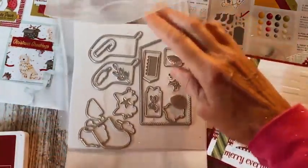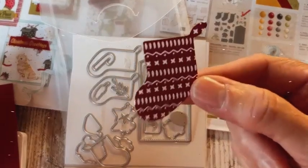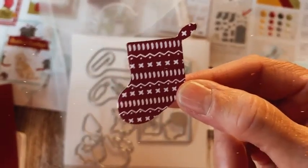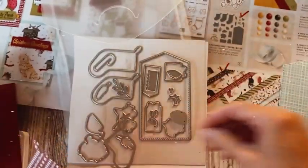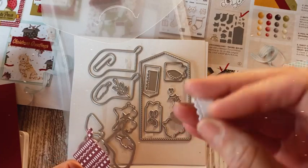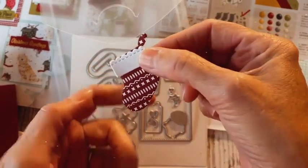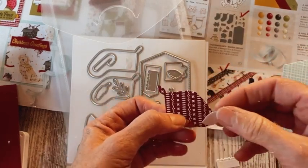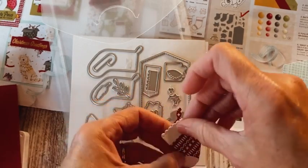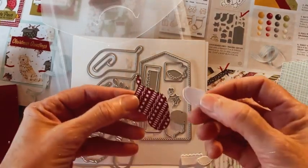Then I have the stamp and die set here — be careful, I don't want to lose any. This is the stocking dies and you can see all the cool things you get. I've cut a few things out ahead of time — look at this cute little stocking, isn't that the cutest thing ever? That's just cut out of the designer series paper using this die. You can cut out cuffs from different papers — this is a velvet white paper we have, so that can go on top of the stocking. If you want, just like that, you can add toes and heel.